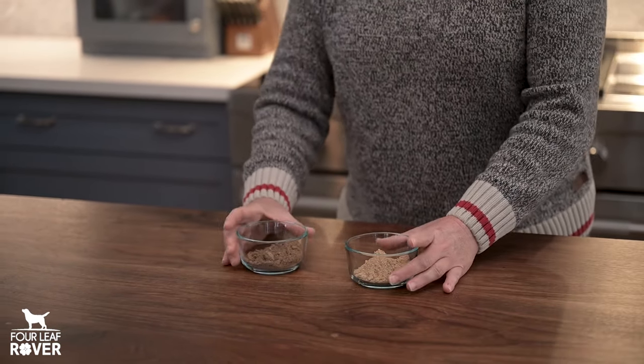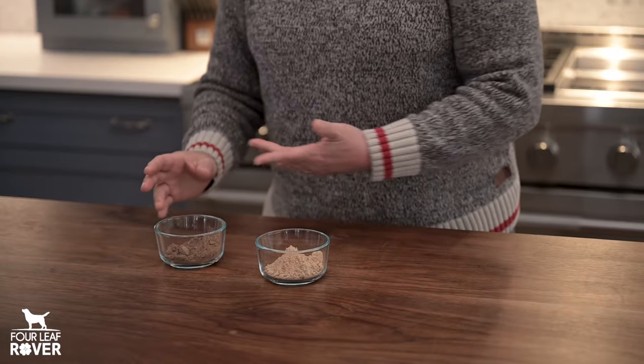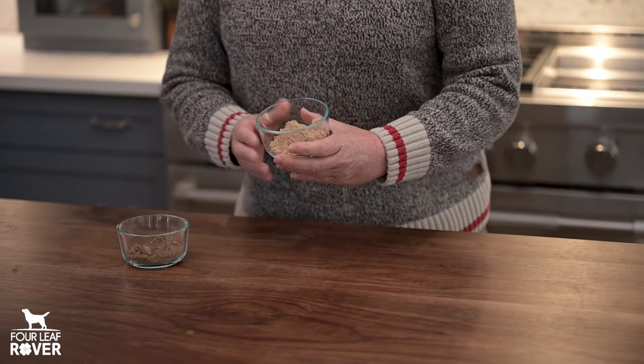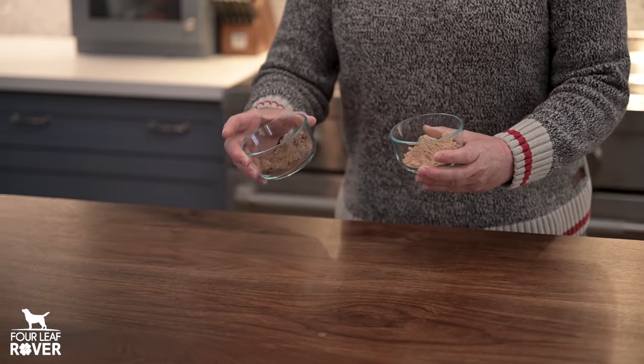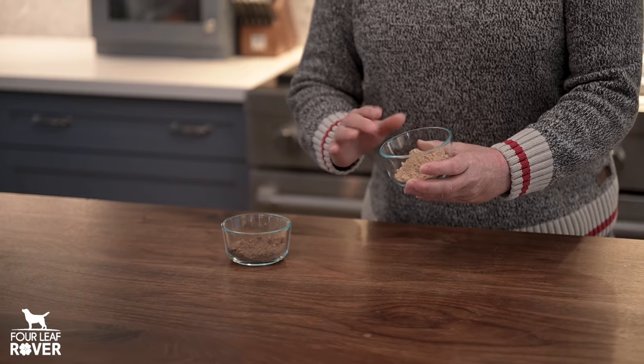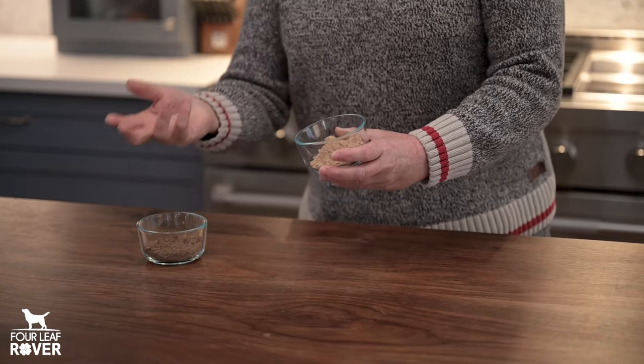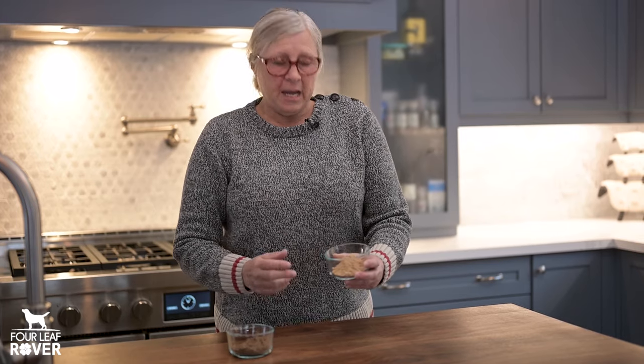How can you tell the difference? There are three ways. The first is color. Any mushroom product that has reishi is going to have a nice dark reishi color. The reason why the mycelium is a lighter color is because it's mostly starch, whereas real mushrooms are grown and ground up — the entire mushroom.